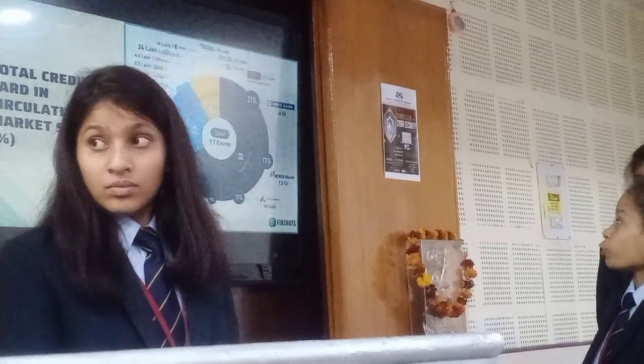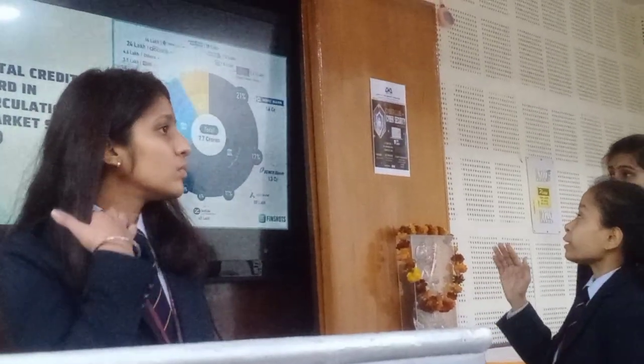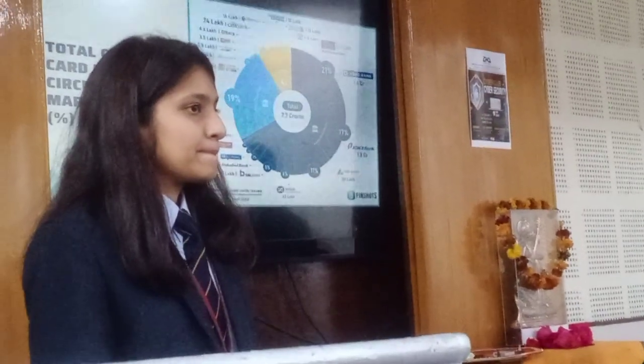The three categories are public bank, private bank, and foreign banks. Foreign banks include American Express Bank which holds a 2% market share, and there are 13 lakh American Express credit card users.